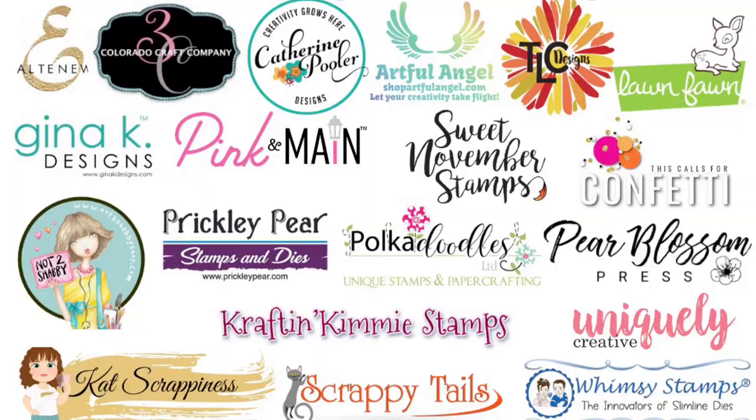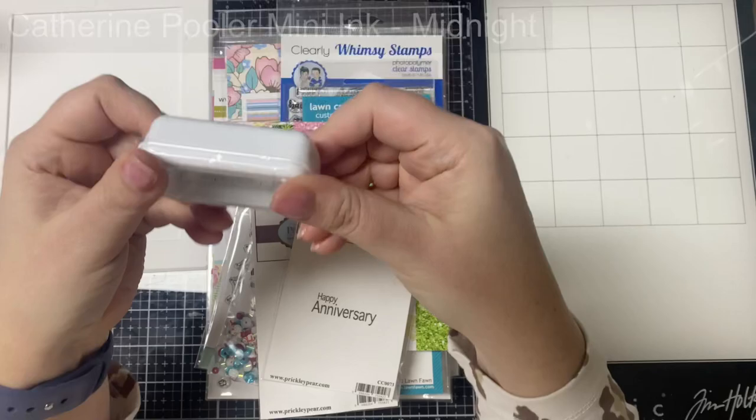The giveaway prize for this video hop runs from April 2nd through April 9th and includes all of the crafty goodies that you see here. One lucky winner will receive stamp sets, dies, stencils, paper pads, ephemera, embellishments, and more.